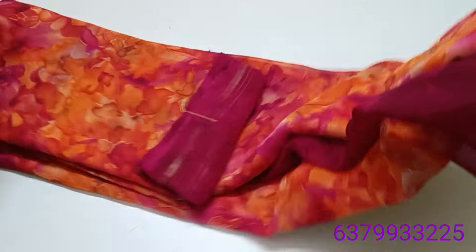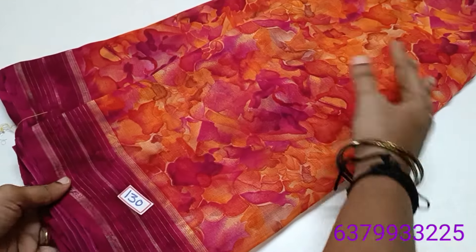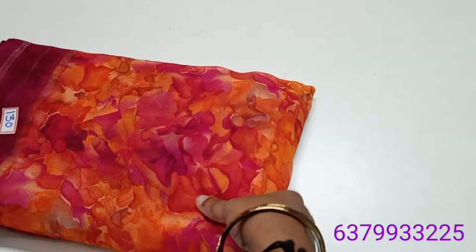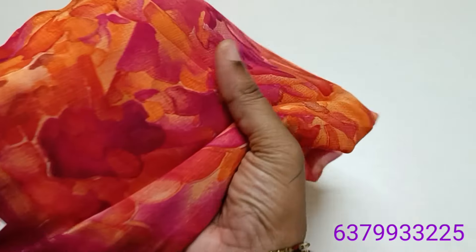My friends, this is orange with pink combination. This is super — good color combos. There is a great response to this material quality.